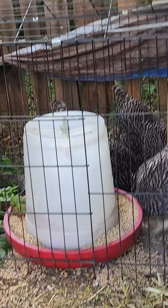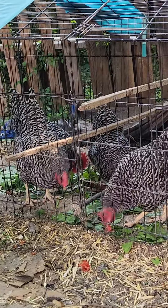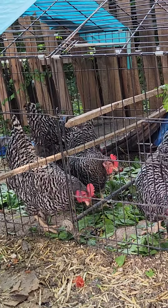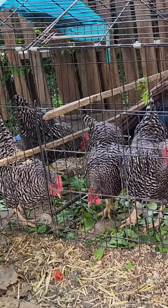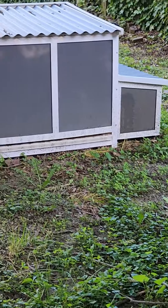We made a brooder out of a tote — I'll probably have to do another video on that later — cut out the top and put some wire across it, and raised them in that tote in the house for probably the first month until they got big enough.